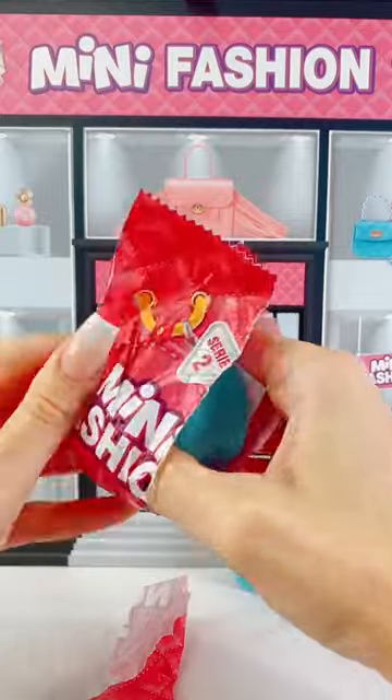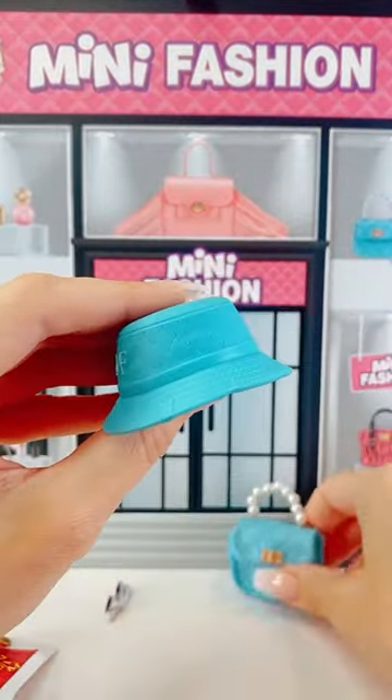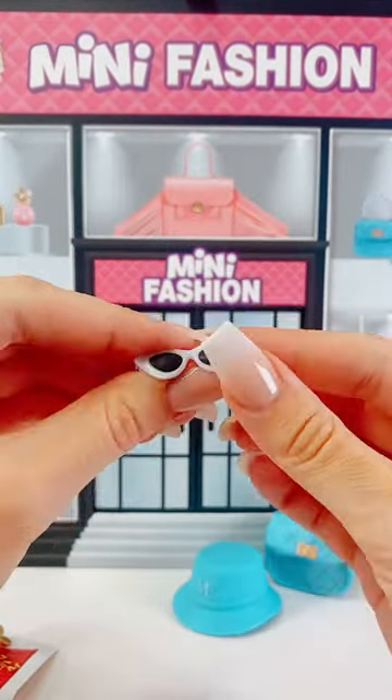In bag number two, we should have all of our accessories. Let's get them out. I love the fact that we've got a matching hat, and look, the stitching is the same. That is so cute. I love that we've got both of these.